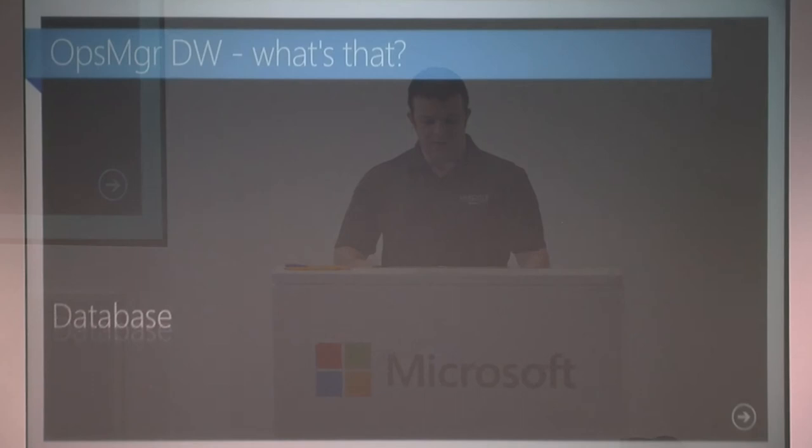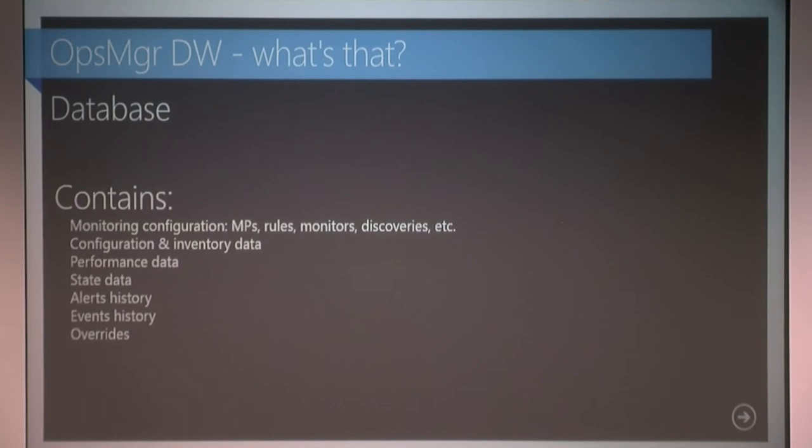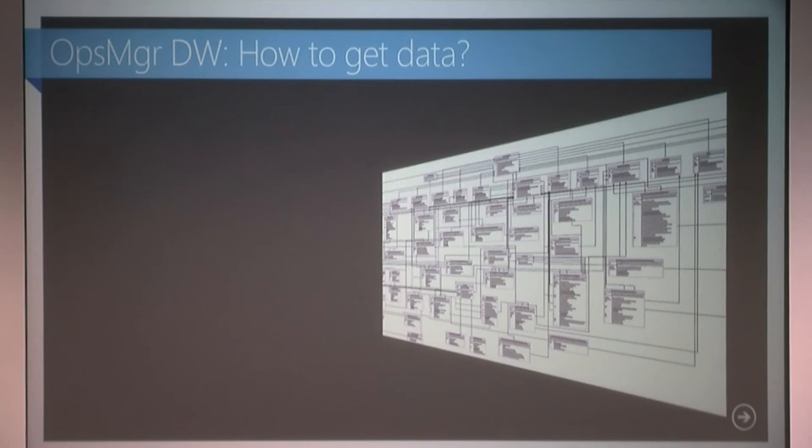I'll just skim through this session because it's quite high level. Basically, the data warehouse — what is it? The point they're trying to make is it's just a SQL database. It has all of this different info that's specific and bespoke to SCOM, but essentially it's just a database.